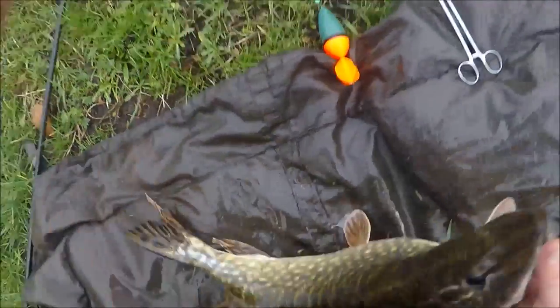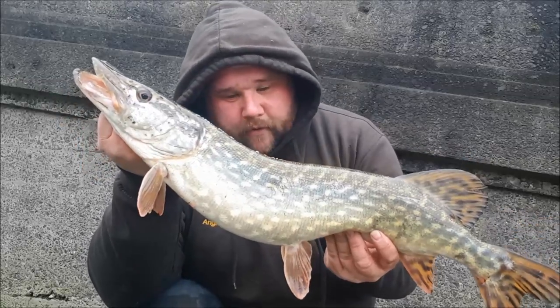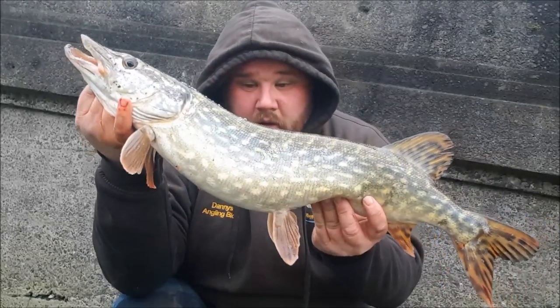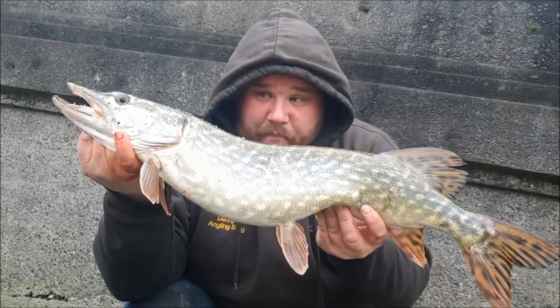There's that pike — just over six and a half pound. As you can see, the profile of the pike is a lot different than the ones earlier in the year. You can see just on the bottom of its stomach it's a lot fuller, preparing for spawning. Just over six and a half pound.